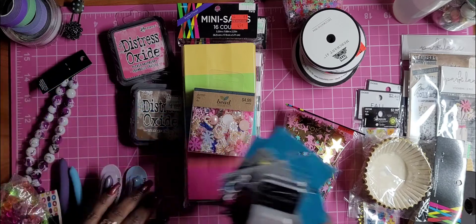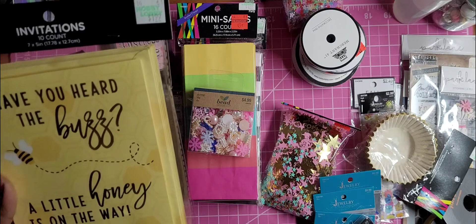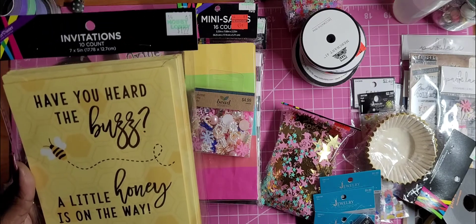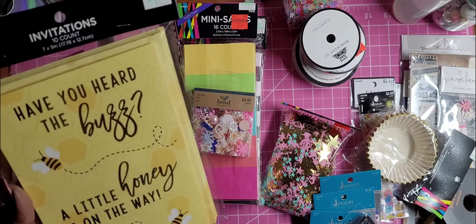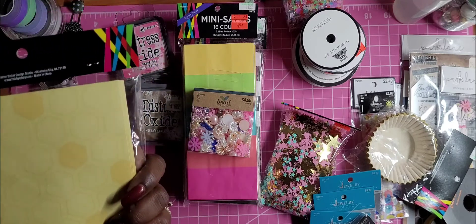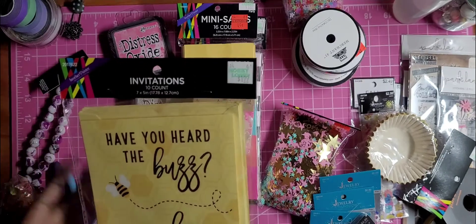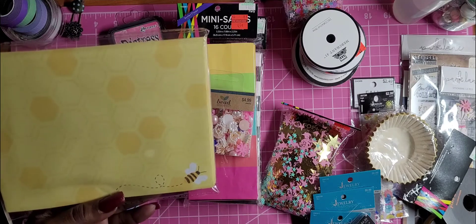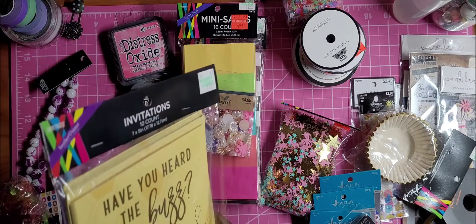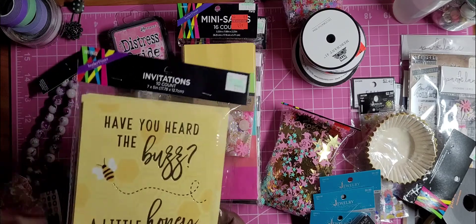I found these cue cards that say 'Have you heard the buzz? A little honey is on the way' — so I think they're baby shower cards. I got them because I love the envelope and I want to use them whenever I make bee-themed journals.